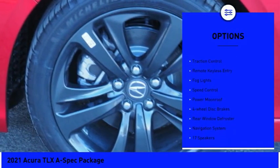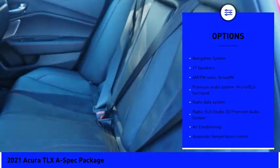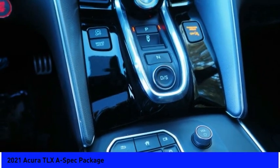Electronic stability control, brake assist, traction control, remote keyless entry, fog lights, speed control, power moonroof, four-wheel disc brakes, rear window defroster, and navigation system.